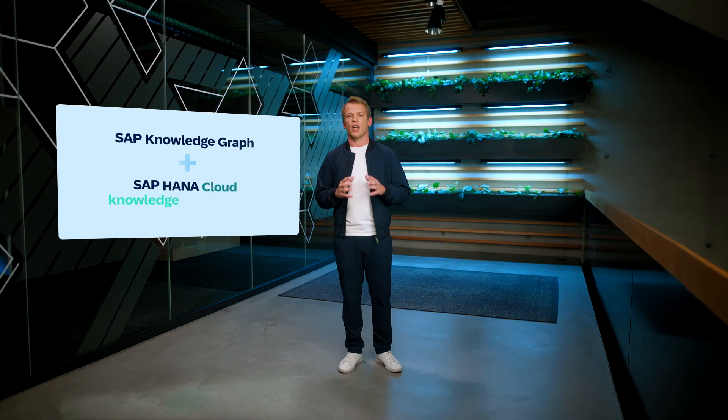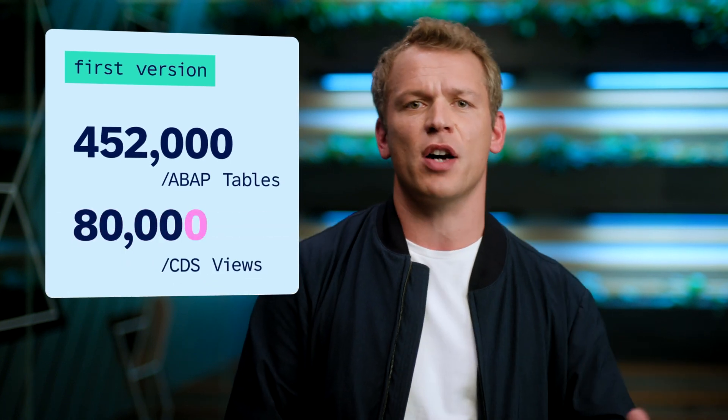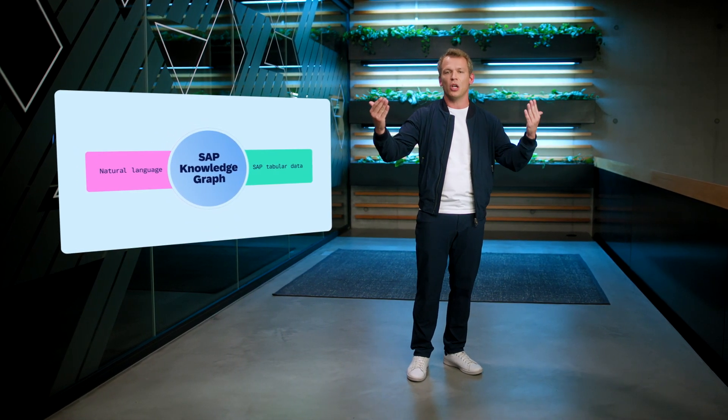Today, I'm thrilled to announce the SAP Knowledge Graph together with SAP HANA Cloud Knowledge Graph Engine. This allows developers to ground large language models in the entire semantic model of SAP to build business applications like never before. SAP Knowledge Graph contains more than 450,000 ABAP tables, 80,000 CDS views and entities, and more than 7 million properties and fields. It is essentially the glue between natural language and a structured metadata model of SAP.